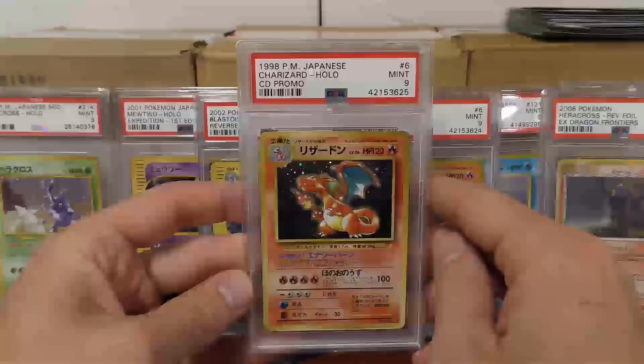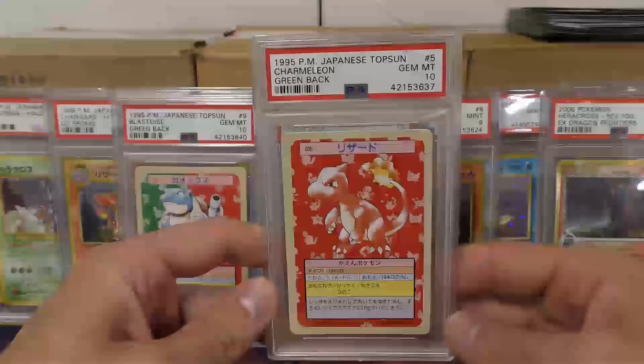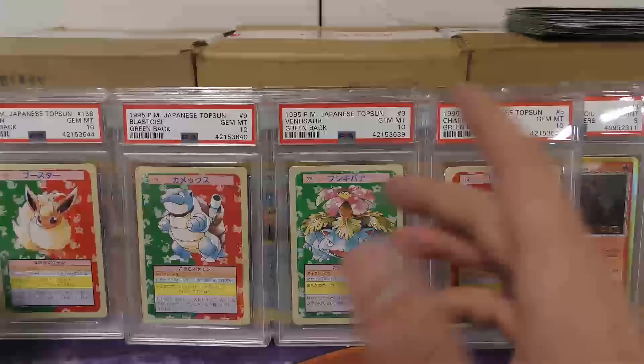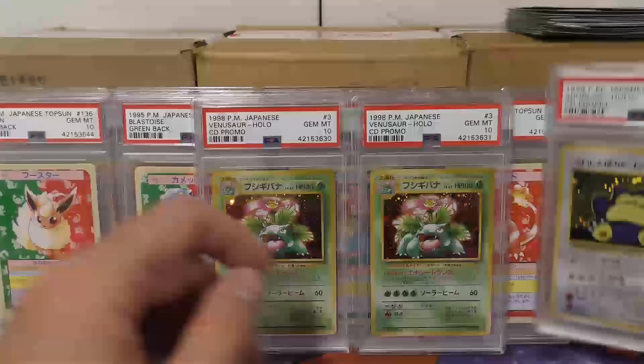Got some CD promos - there's the Charizards, both of them nines. Then we got some Top Sun Venusaur and a 10. He had actually sold me a 9 recently, and he said it was in really good condition and it's possible it could go back as a 10, so I may regrade that. Sometimes when you send a bunch of cards in that are really perfect, not all of them are going to get 10s - they're going to see something slightly off. But it could be a really strong 9 that regrades. I rarely ever regrade - I don't usually suggest it for 9s - but sometimes I do, especially if it's super high end and it looks like it could have easily gotten a 10.